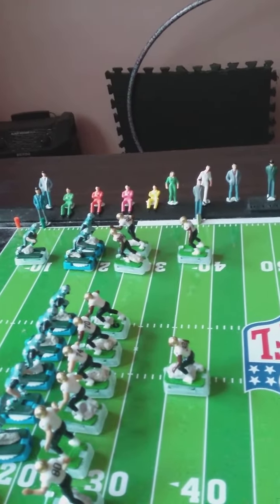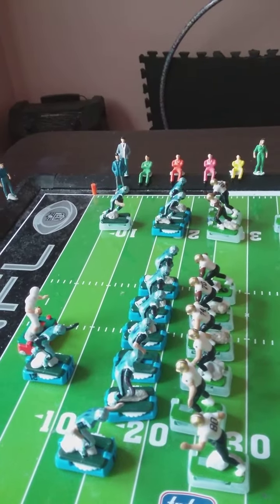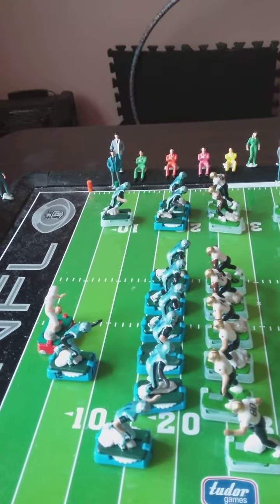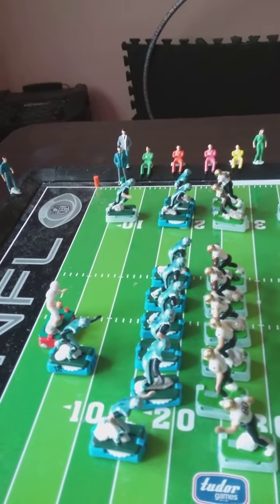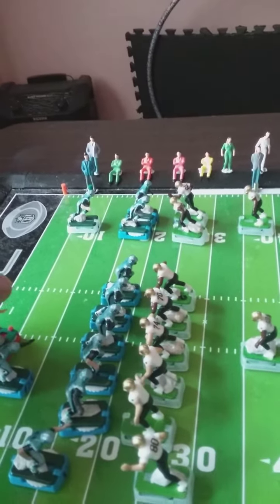Picking up where we left off — the quarterback in the wide receiver screen position. Looks like he's going in that direction, and basically going in that direction. He turns.